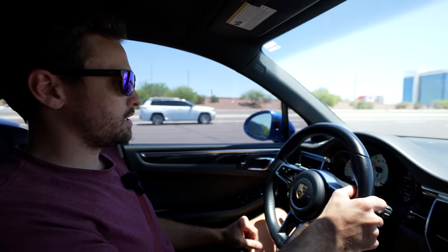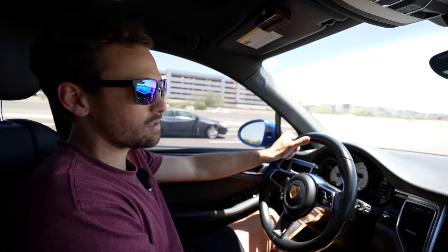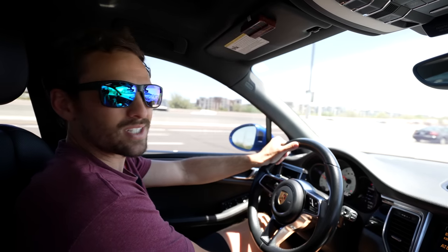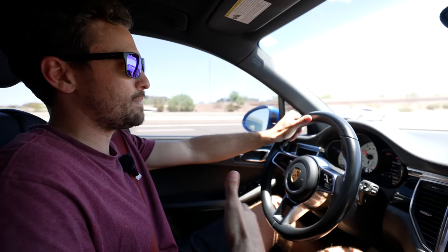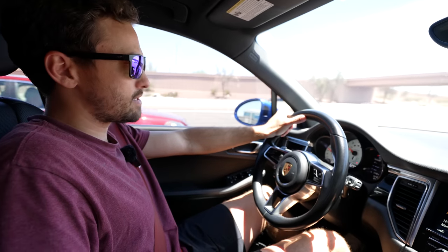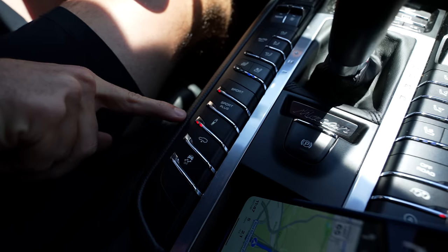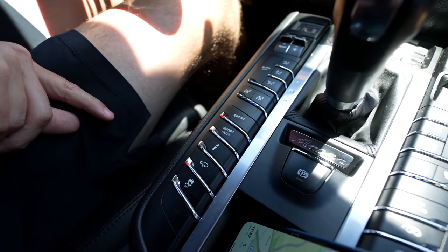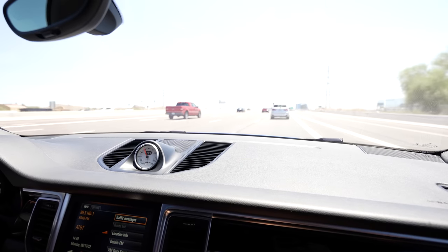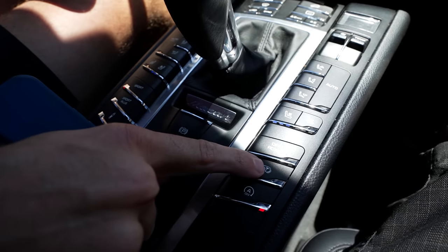Driving the Macan — it's currently 103 degrees outside in Phoenix. It has cooled seats which actually work and feel very nice — you just don't get the back sweat. Over here we've got sport and sport plus modes, the suspension adjustment — tap that and it's in the stiffest setting, tap again for the softest — and you can raise or lower the car by clicking that button. Over here you also have the sport exhaust button which opens the valves.